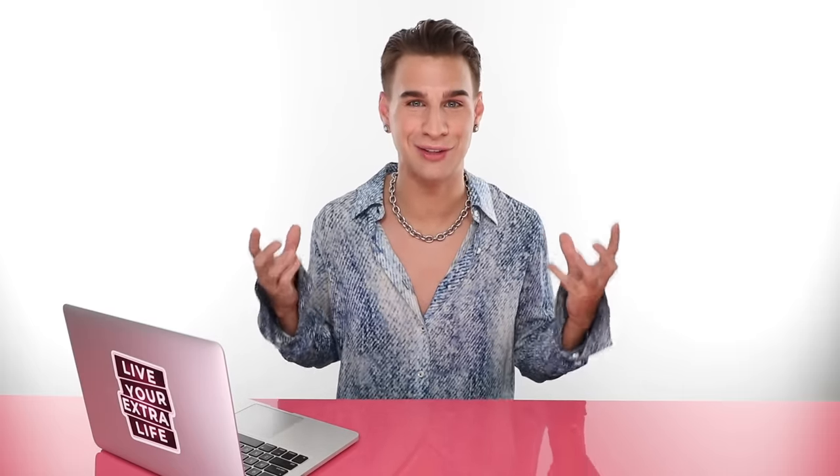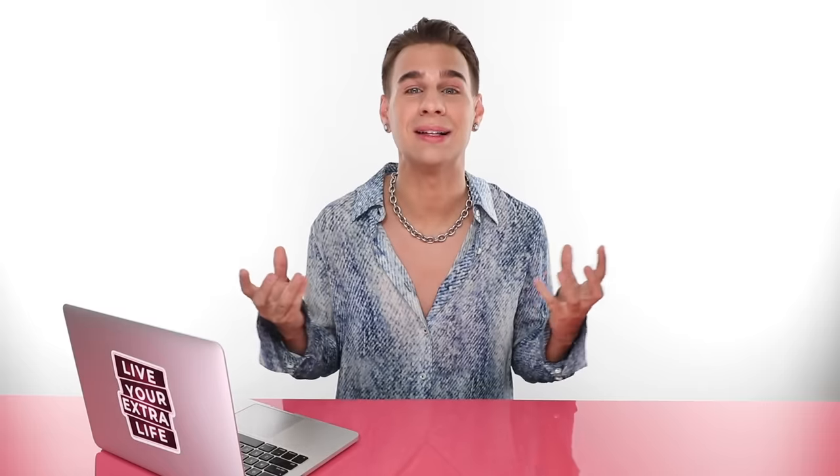I'm going to combine all the things I touched on in that first video I made two years ago about this topic, combine some new ideas, and simplify it a lot. That way you can get a better understanding of what skin tone you have and what hair color will suit you best. So the first question is: are you cool, are you warm, or are you neutral? Let's get into it.